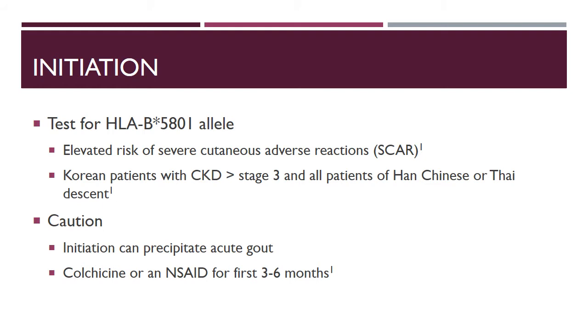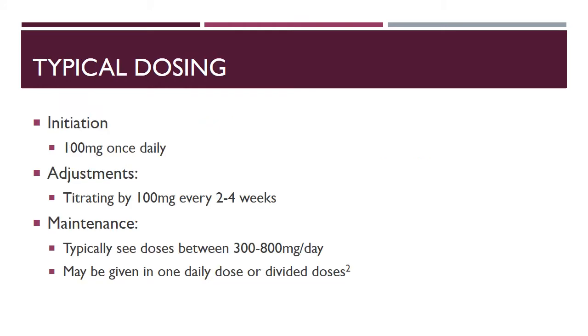When starting allopurinol, it is also important to have caution with initiation, as starting allopurinol in an acute gout setting can actually precipitate the gout and make it worse. So it's important to start this therapy with colchicine or an NSAID for the first three to six months of therapy.